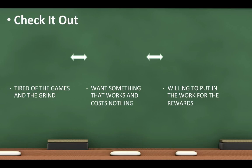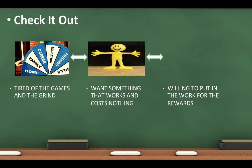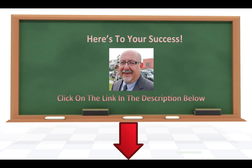Really, you should check it out. If you're tired of the games and the grind, and you want something that works and costs nothing, and you're willing to put in the work for the rewards, then check it out. Click on the link in the description below, and here's to your success.